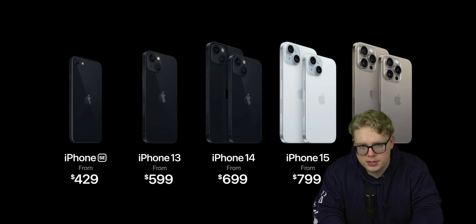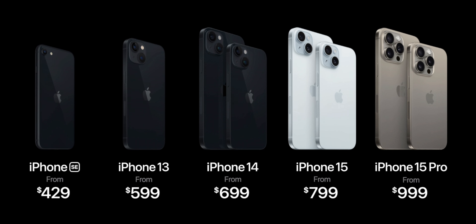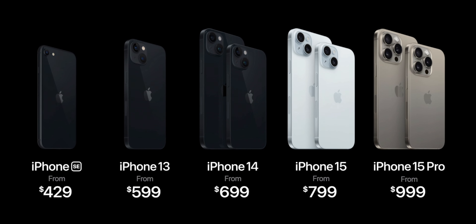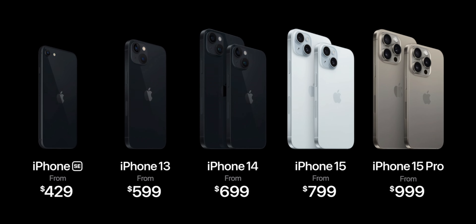With the iPhone 15 and 15 Pro officially unveiled, this is the current iPhone lineup. The iPhone 14 and 14 Plus saw $100 price reductions, as did the 13, and both the 13 mini and iPhone 12 have been removed altogether.